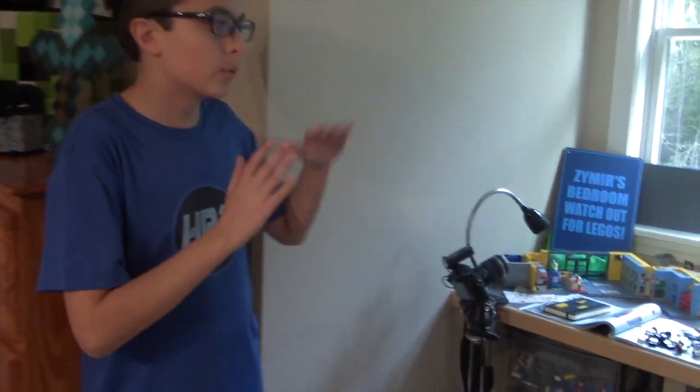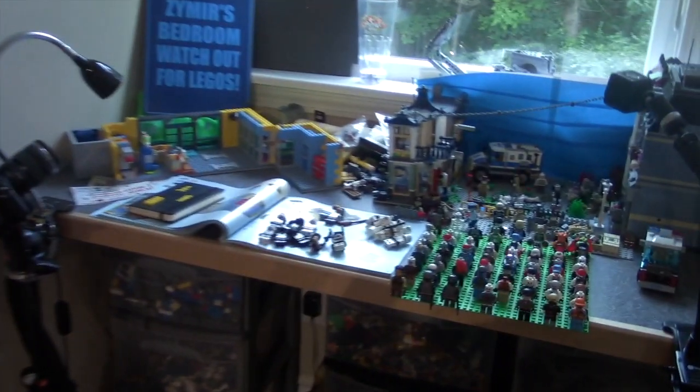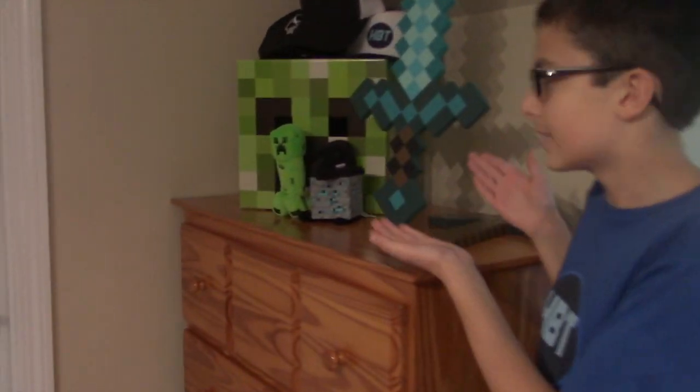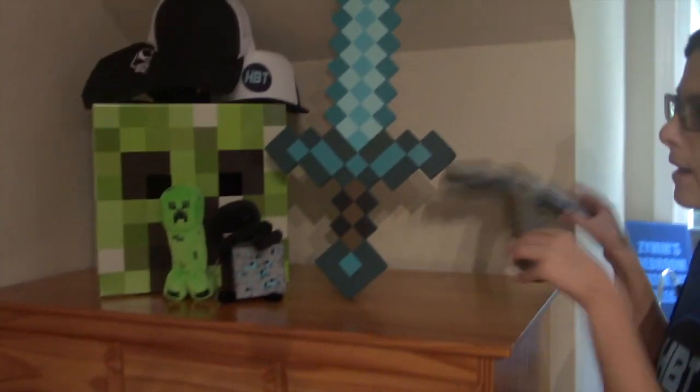The second Lego case before my actual gaming setup is over here where I have a ton of Legos. I actually do a Lego stop-motion series — shout out to my other channel, link in the description. And over here we have my Minecraft decoration stuff.